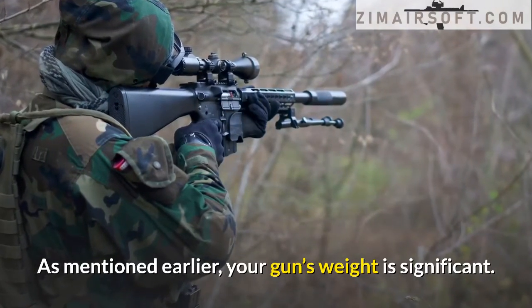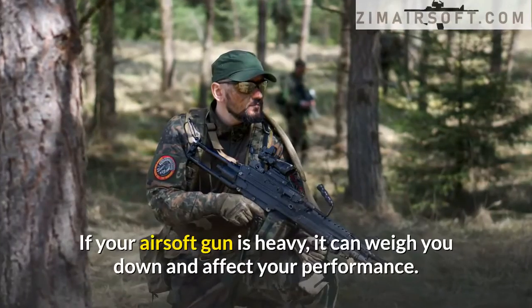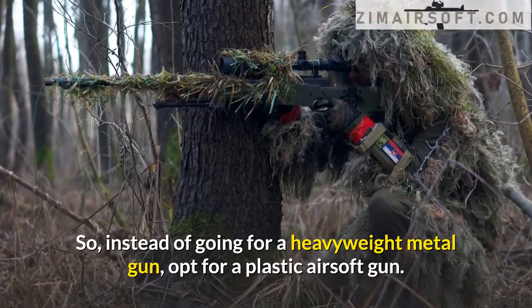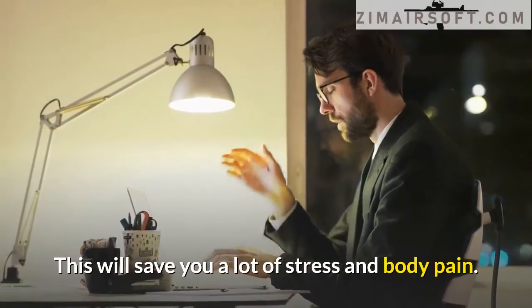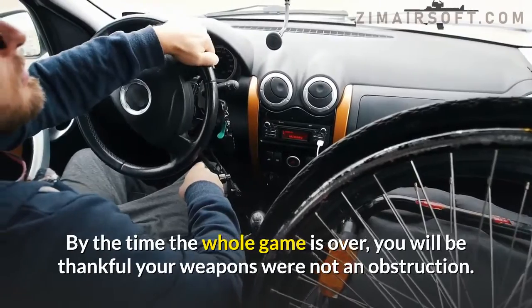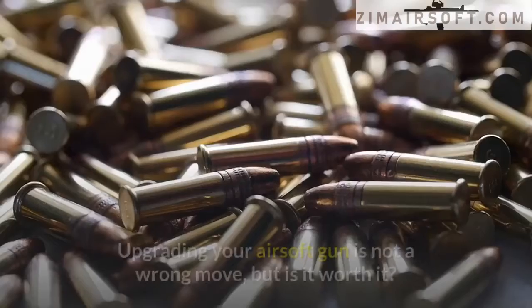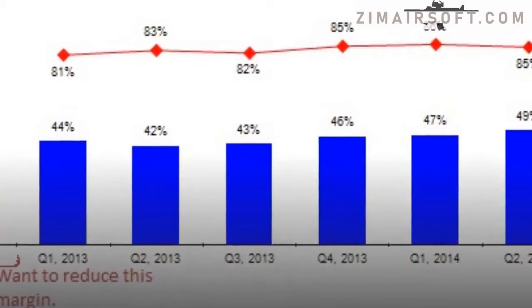Weight is also significant. If your airsoft gun is heavy, it can weigh you down and affect your performance. So instead of going for a heavyweight metal gun, opt for a plastic airsoft gun. This will save you a lot of stress and body pain — by the time the game is over, you will be thankful your weapon was not an obstruction.